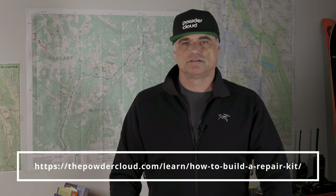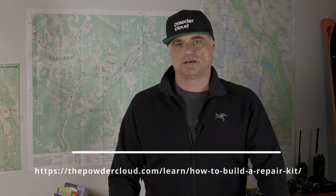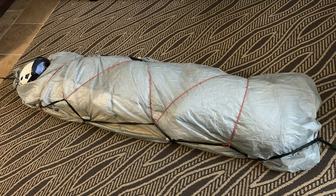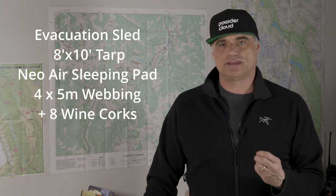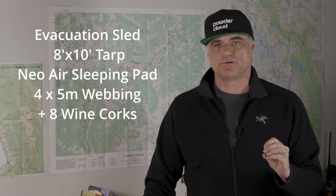The contents of a repair kit are well described in the Powder Cloud article 'How to Build a Backcountry Repair Kit' by Rob Coppolillo. I can do a quick repair on skis, poles, ski bindings, and clothing. The most important items include tape that works at minus 20 Celsius, heavy-duty ski straps, and a ratchet screwdriver with heads that match the bindings of everyone on my team. My improvised evacuation sled is made up of the 8x10 tarp, the sleeping pad, the four pieces of cordillette webbing, and the addition of eight wine corks as attachment points. We'll discuss and demonstrate the evacuation sled system in a future video.